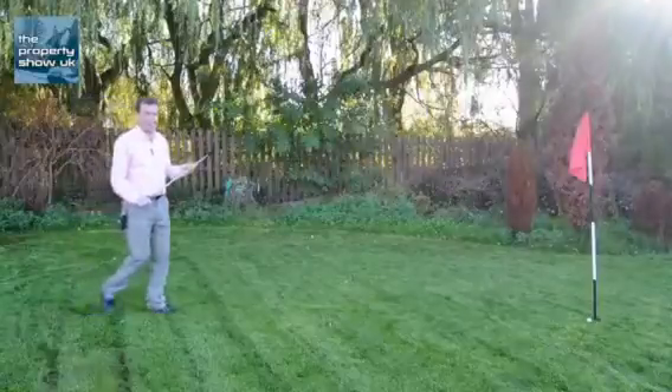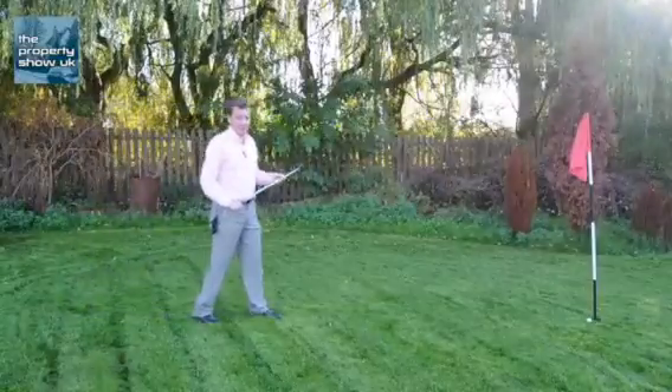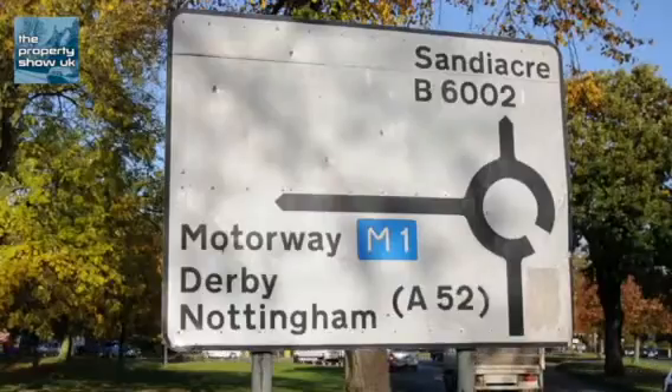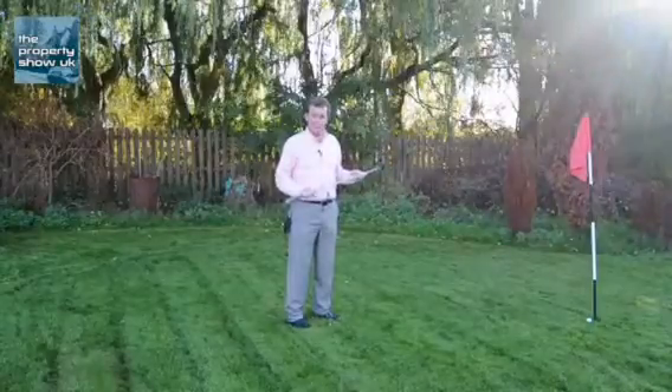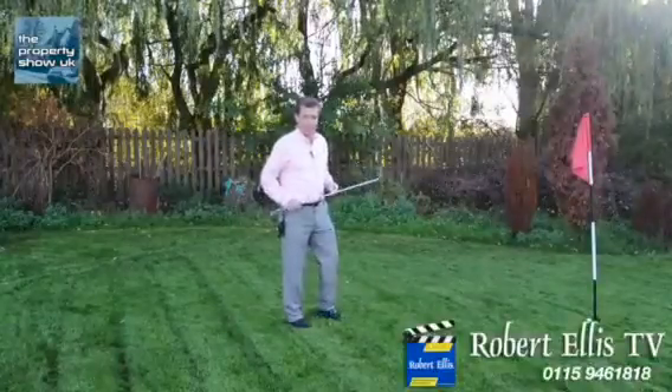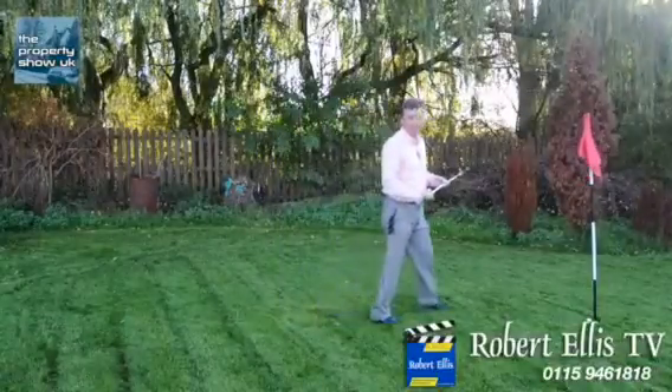So just to recap: it's a five-bed executive home in Long Eaton, close to Long Eaton train station, close to the A52 for Nottingham and for Derby, and of course good access for the M1. So come and have a look at this fabulous house — don't forget to bring your clubs, and when you're here maybe you can get par.